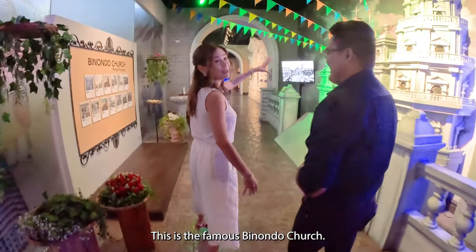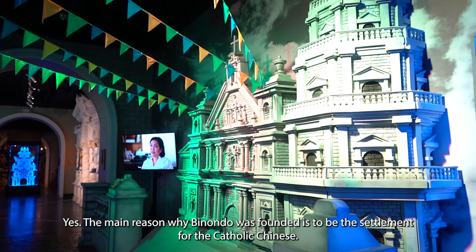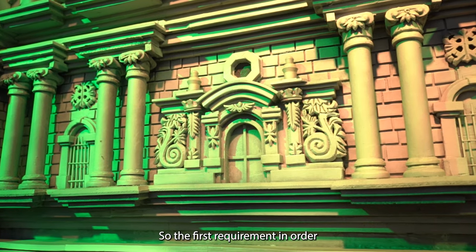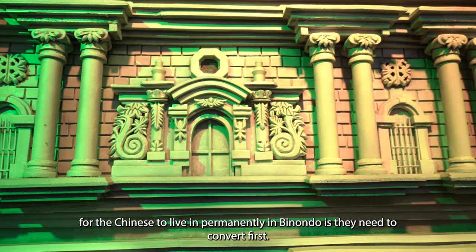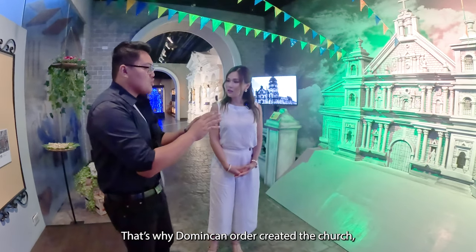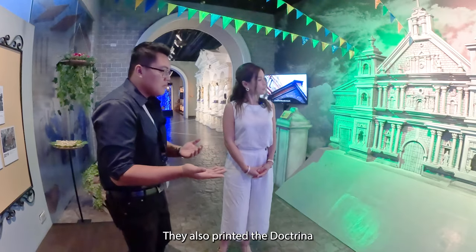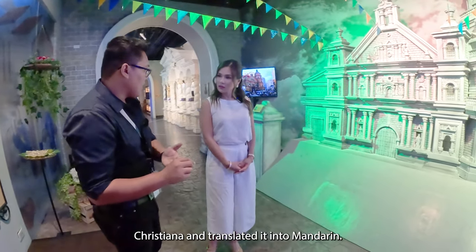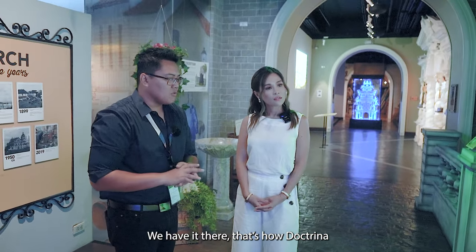This is the famous Binondo Church. The main reason why Binondo was founded is to be the settlement for Catholic Chinese. The first requirement for the Chinese to live permanently in Binondo was to convert to Catholicism. That's why the Dominican Order created the church — they facilitated the conversions. They even printed the Doctrina Christiana and translated it into Mandarin, and we have a facsimile of that here.